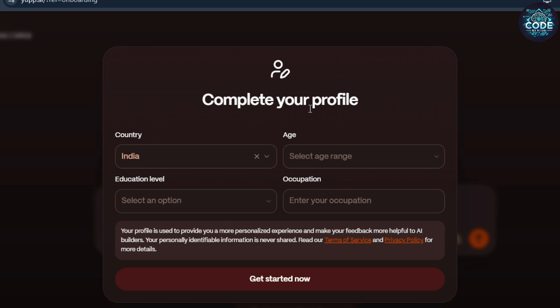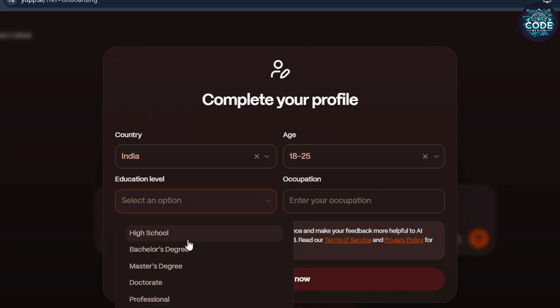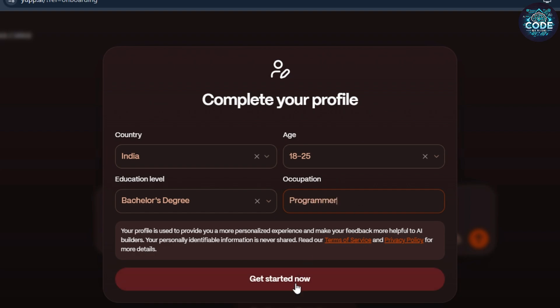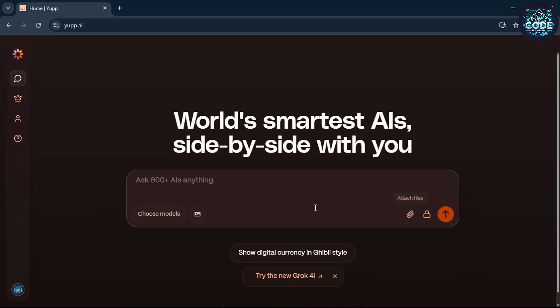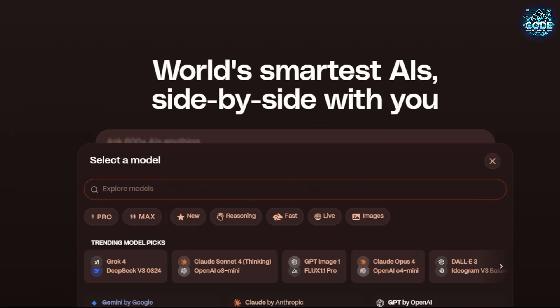It will ask some basic details like your country, age, and education. Fill them out and click 'Get Started.' Now you have unlocked all top and pro level AI models for free.